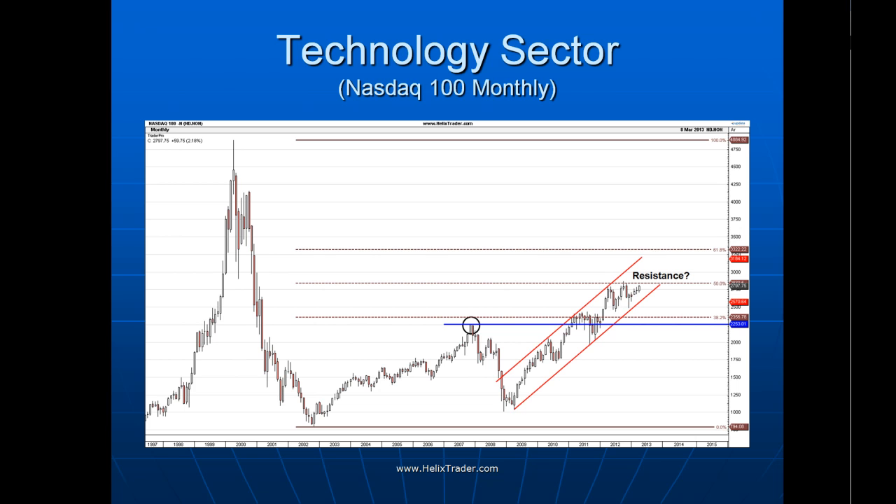Let's now look at some of the US market internals and leading indicators to see what they say about the current state of market health. First up is technology — always a leading indicator of the broader market. We can see it is well above its old 2007 high and just nudging up against its 50% retracement of the dot-com bust, having a third attempt at that. You could argue perhaps a little head and shoulders may be forming here. But broadly this is bullish for the broader market because ultimately this should pull the S&P 500 and the Dow through their old 2007 highs.